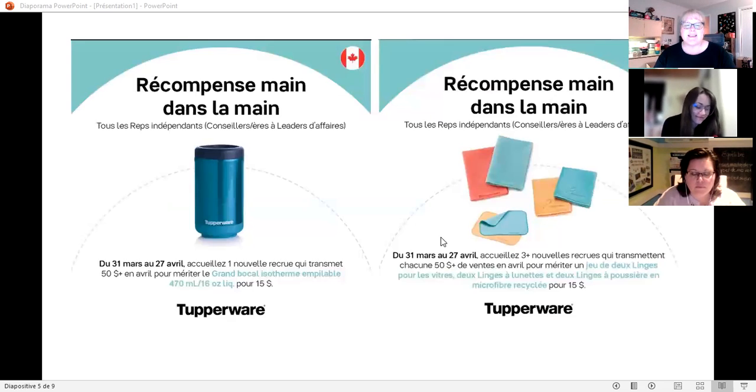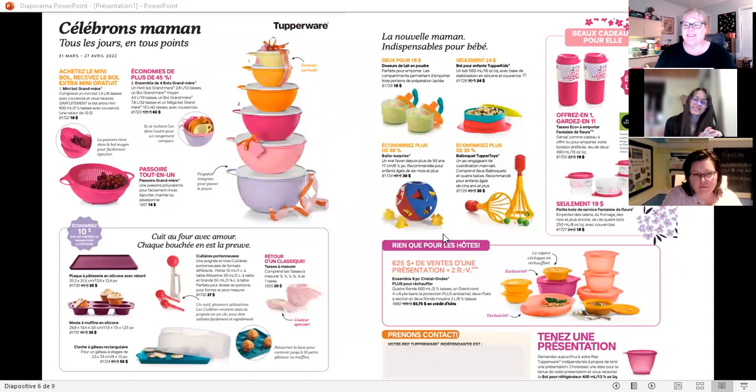Tupperware also spoils us: at your first recruit joining at $50, you will get the isothermal buckle for your lunch — I have it and I really like it. Three new members who join at $50 before April 27 will get all of the microfiber tissue. Spring means cleaning, and we see that spring is smelling like Tupperware — this gift arrived just at the right time.